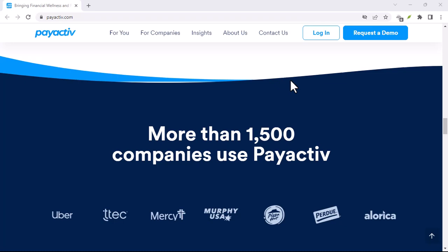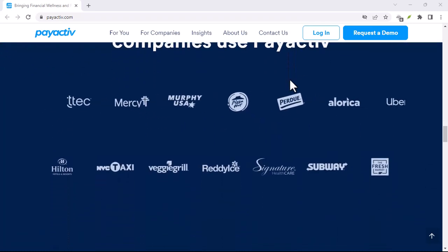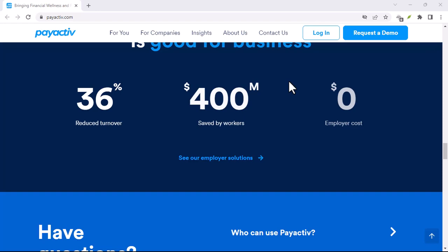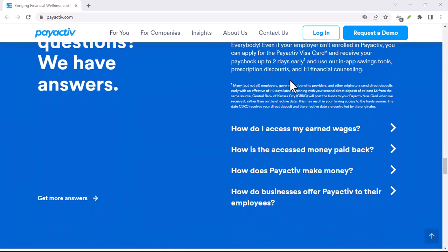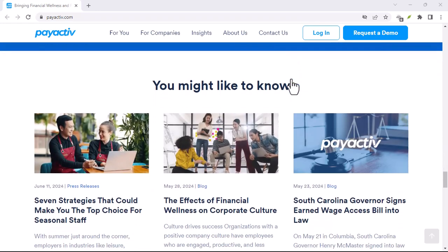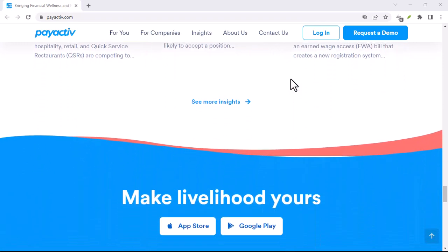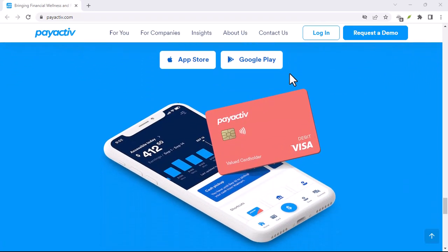Bonus tip: Setting up account alerts — stay informed, stay in control. Financial awareness is key. Whether you're a budgeting pro or just starting out, staying on top of your account activity is crucial. Many prepaid cards, including PayActive, allow you to set up account alerts. These are like little financial guardians that notify you via text message or email whenever certain things happen in your account. For example, you could set up an alert to notify you when your balance dips below a certain amount.